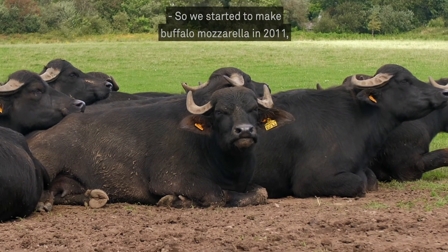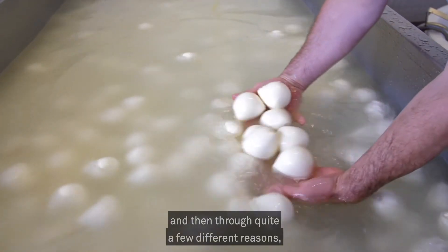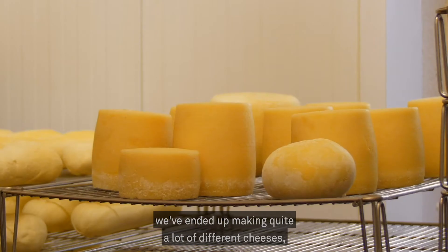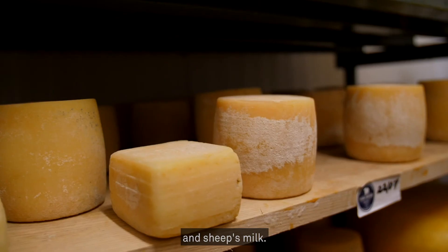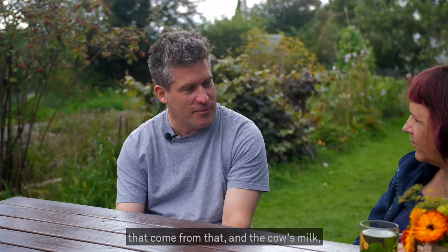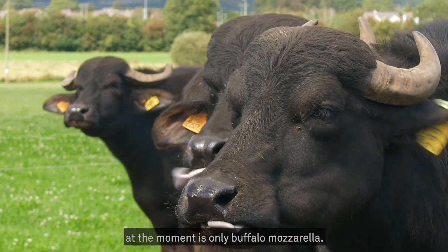We started to make buffalo mozzarella in 2011, and then through quite a few different reasons we've ended up making quite a lot of different cheeses. Now we work with buffalo milk, cow's milk and sheep's milk. From sheep's milk there are about five cheeses, from cow's milk about six or seven types of cheese, and the buffalo milk at the moment is only buffalo mozzarella.